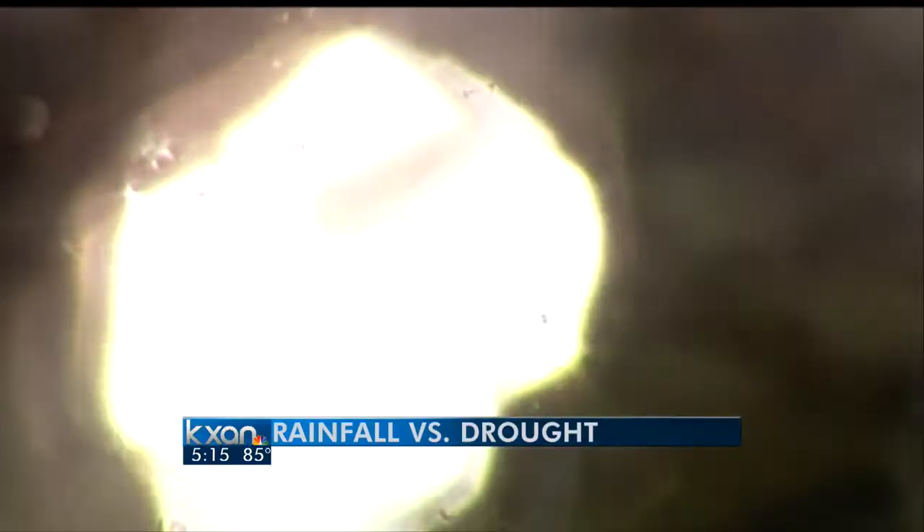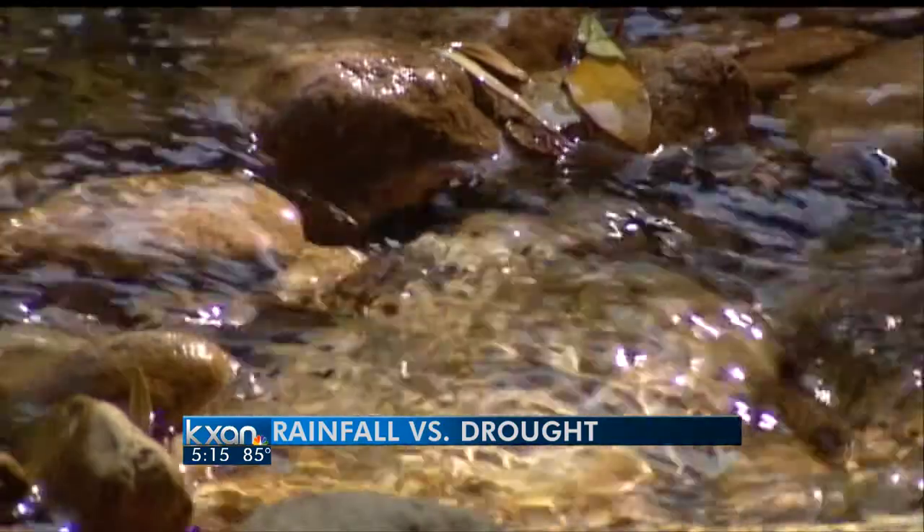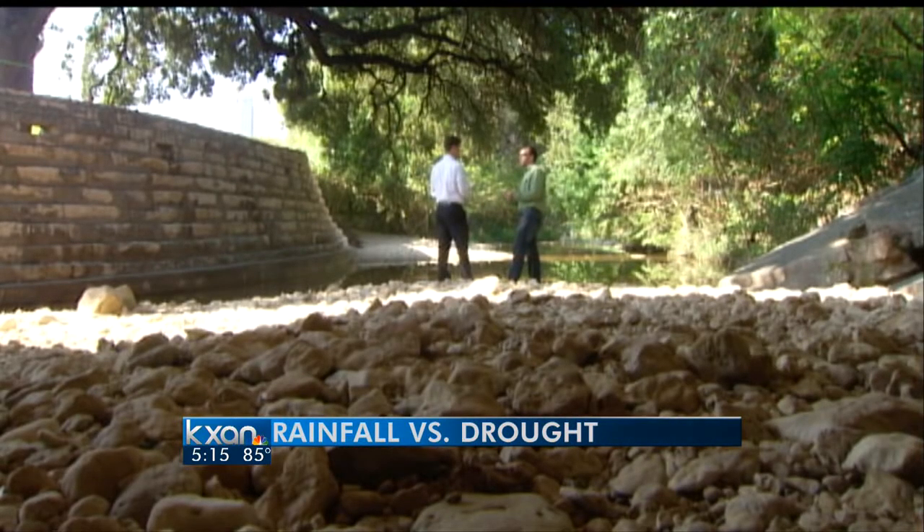We wanted to know why last week's rain didn't make more of a difference. KXA's David Yeomans found some answers. This is Shoal Creek right around 12th Street, and you can see there's a little bit of flow going now. Dr. Jordan Fernandes has been a water resources engineer for 14 years.